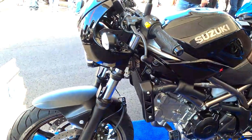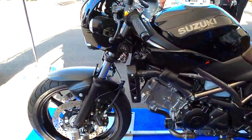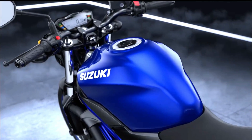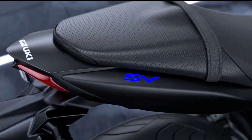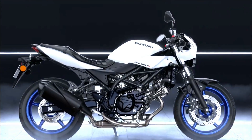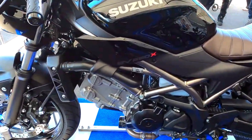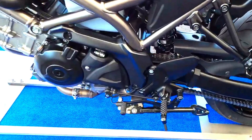The SV650X distinguishes itself with a unique retro flair. It features a classic cafe racer look, including a sleek minimalist fairing and a distinct headlamp design. The bike sports a faux gas tank with a chrome-like finish and a retro-styled leather seat that adds to its vintage appeal. The overall design blends the classic charm of older motorcycles with contemporary engineering.